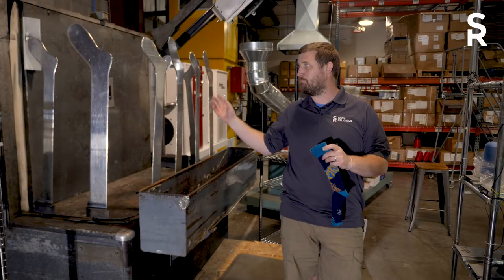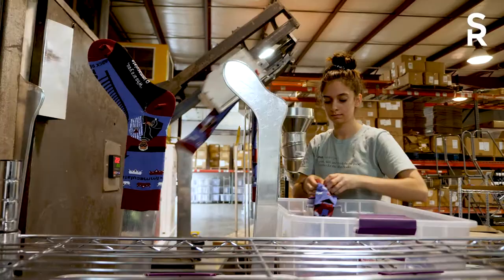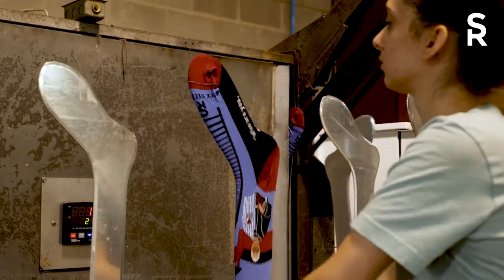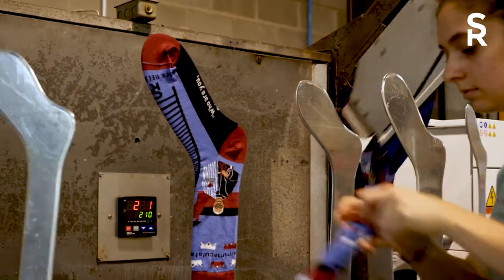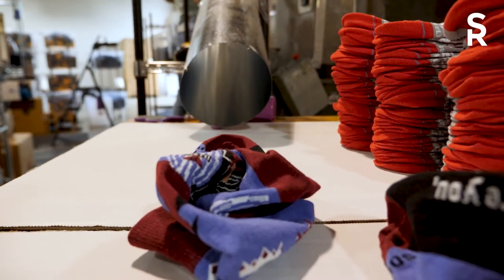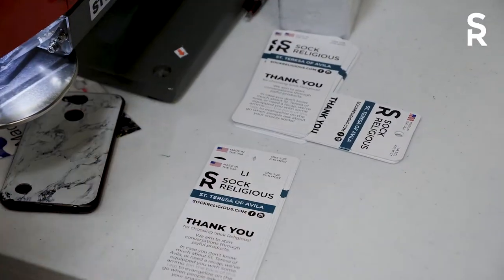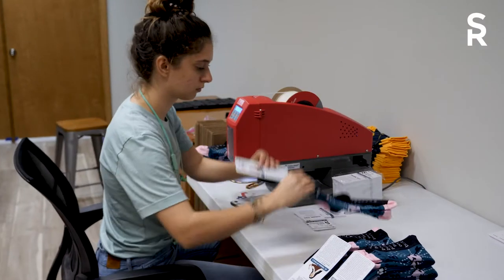These socks get passed through the boarding machine — it's kind of like a giant toaster. It comes through at about 200 degrees, and all the synthetic fibers get their final memory. So when it comes off and down the long chute behind me, the sock is laying flat, it has its final shape, and it's ready to be tagged and sent to our customers.